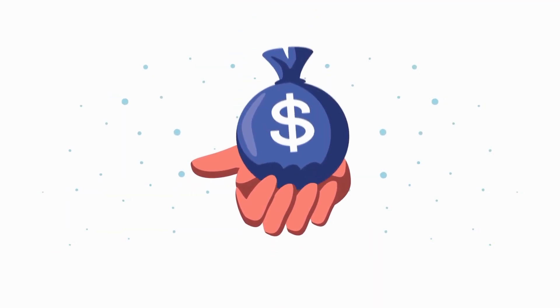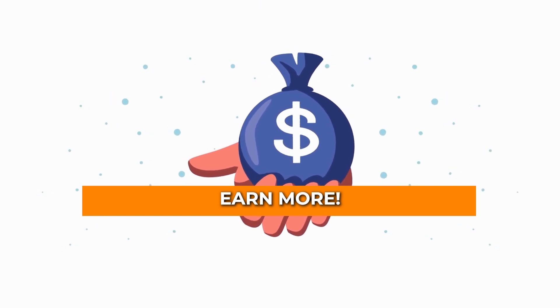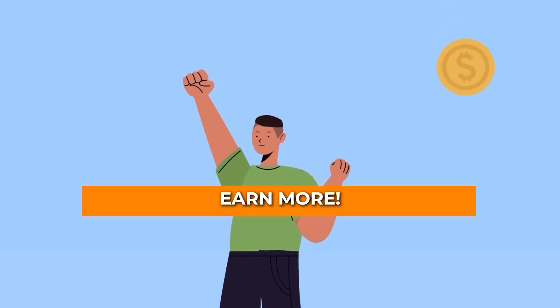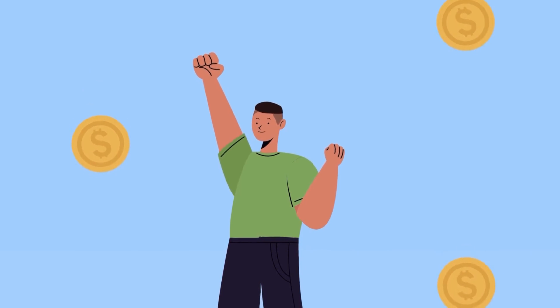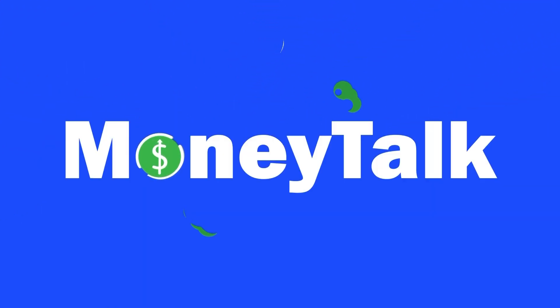Now that you know all of this information, are you ready to earn more through these two apps? Comment down below so we can get the conversation going. If you enjoyed this video, make sure to hit that thumbs up button, click subscribe, and hit the notification bell for updates on our latest videos. Head over to our channel to see more from Money Talk. See you!